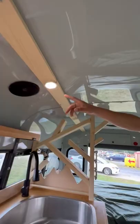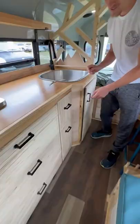Huge kitchen sink, the faucet pulls out, there's a gray and fresh water tank, lots of storage here, and room for trash and recyclables.